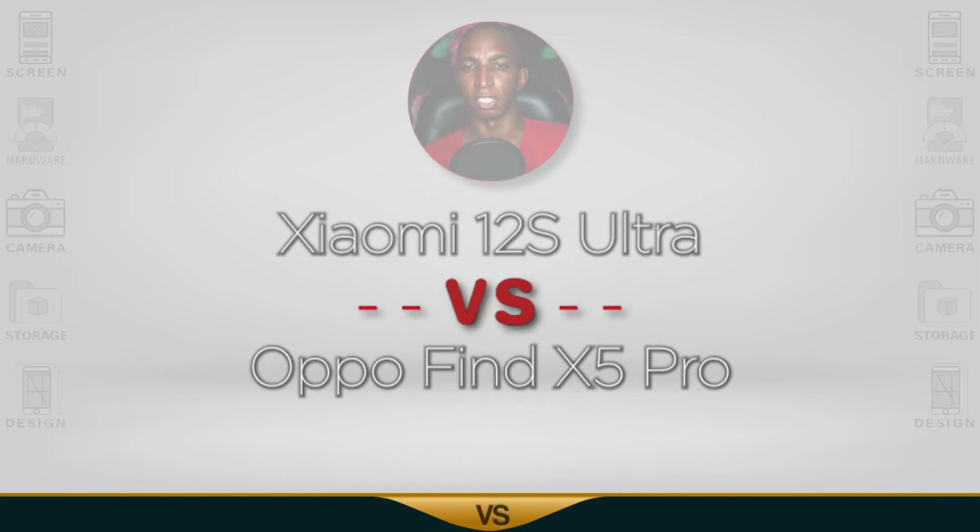For today's comparison, you have a Xiaomi 12s Ultra vs the Oppo Find X5 Pro. Now let's begin.